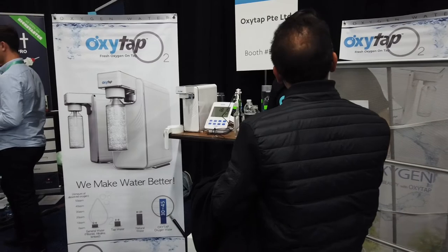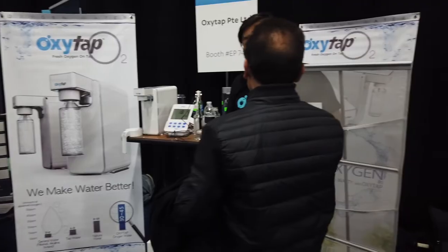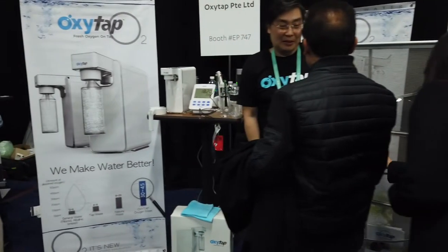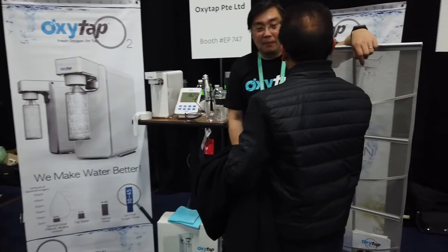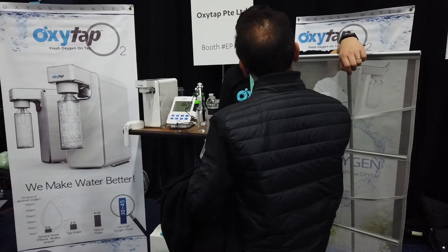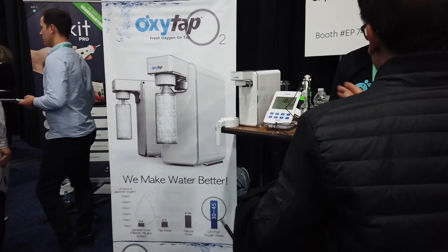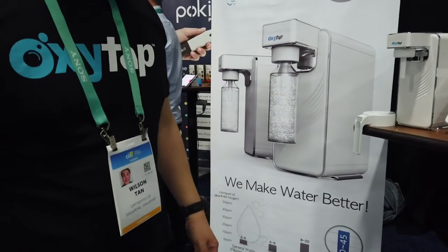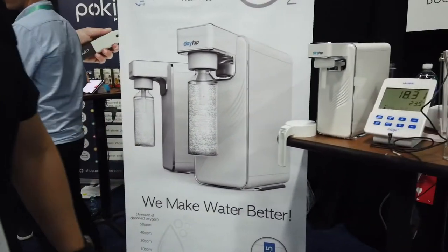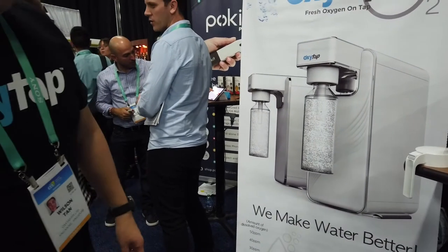Oxytap — apparently they put oxygen into the water. This looks pretty interesting. So instead of putting hydrogen into the water, they're putting oxygen into the water. I'm curious about the reasoning behind oxygen versus hydrogen and what benefits it would have. Like I was mentioning to your colleague, I've heard of hydrogen-rich water and I've drunk that before. Could you maybe expand a little bit about why oxygen is beneficial for health?